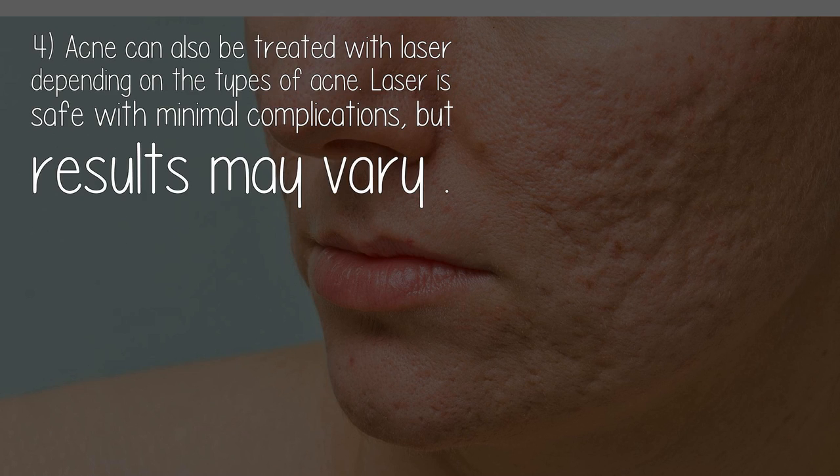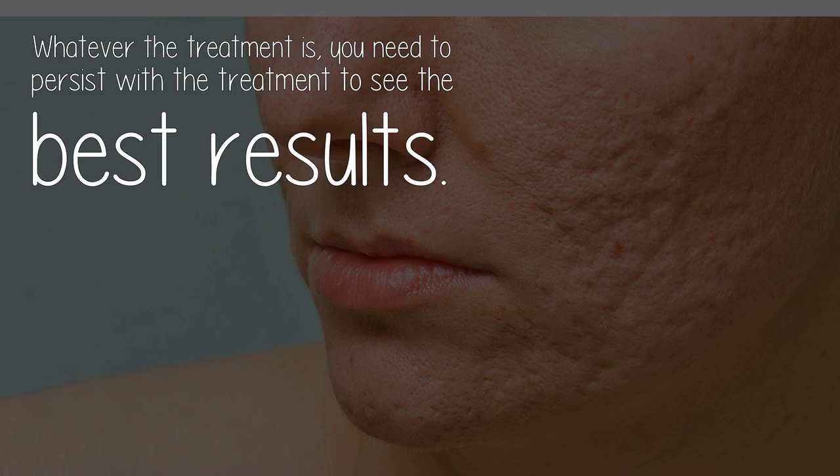Acne can also be treated with laser, depending on the types of acne. Laser is safe with minimal complications, but results may vary. Whatever the treatment is, you need to persist with the treatment to see the best results.